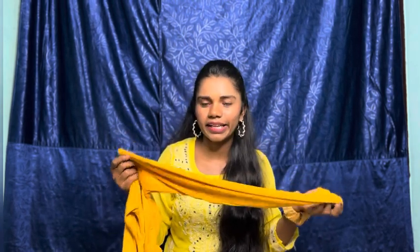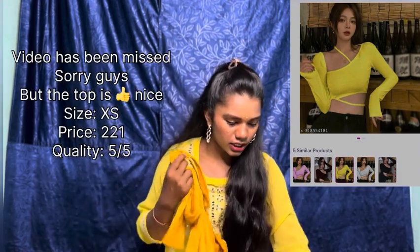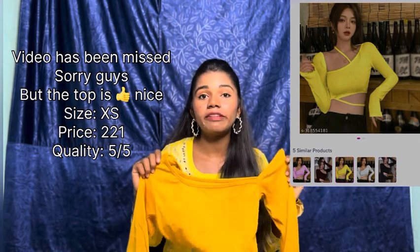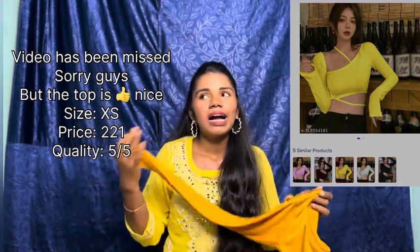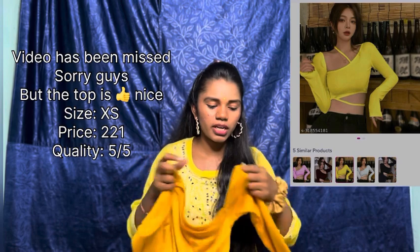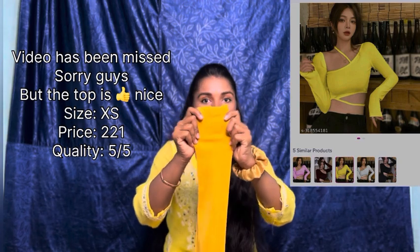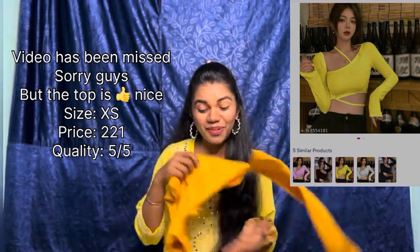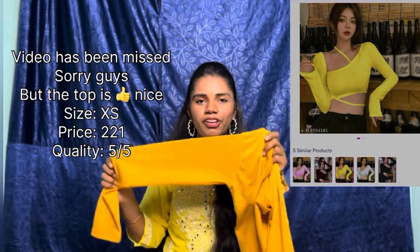Next I have a casual crop top — this one is a nice yellow color. It's a one-side sleeve, full-sleeve cropped top — a little different and so trending. I was liking this so much and the design is different and unique. I give this 5 out of 5 — definitely a must-have!